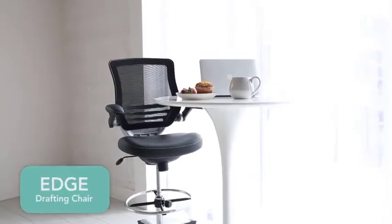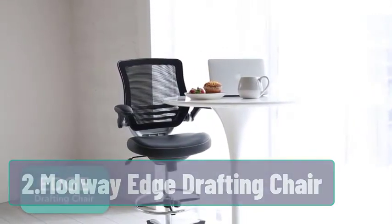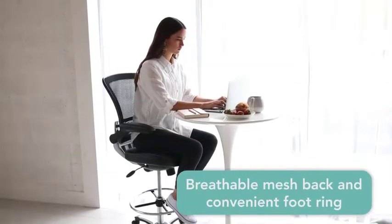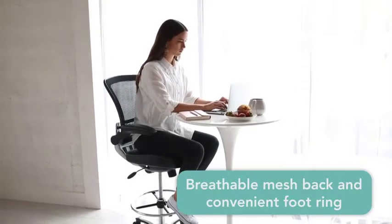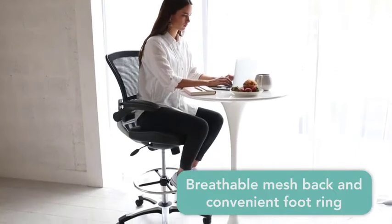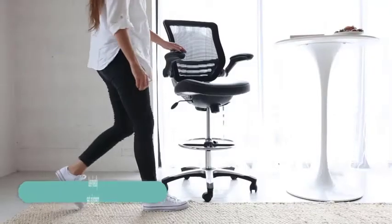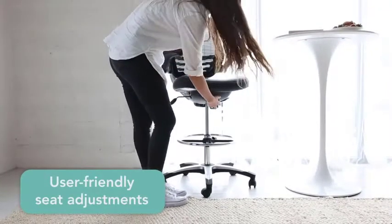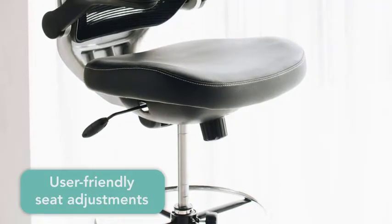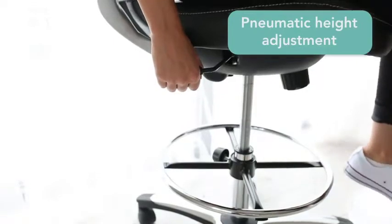At number two, the Modway Edge Drafting Chair. The Modway Chair is known for its cutting-edge ergonomics and comfortable design. It is the best office chair for women and men who work as a receptionist or stand for the major part of the day. The chair is stylish with a modern look for sophisticated office workspaces. The mesh back is breathable and maintains the right back posture by providing lumbar support, making the user look confident and presentable.